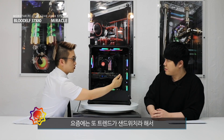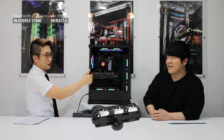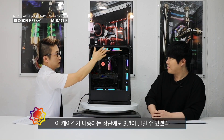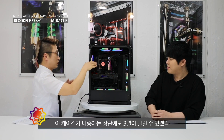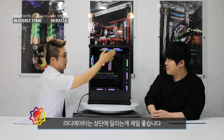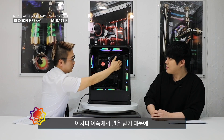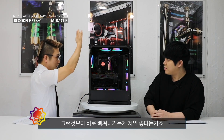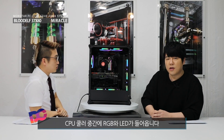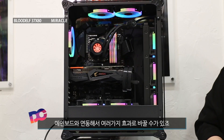요즘 트렌드가 샌드위치라고 해가지고 팬을 앞뒤로 달아 놓은 거죠. 분명히 차이가 있습니다. 보통 수냉은 라데이터를 상단에 다는 게 제일 좋습니다. 열이 빠져나가야 되거든요. 이쪽에서 열이 받기 때문에 내부가 한 바퀴 도는 것보다 바로 빠져나가는 게 제일 좋다는 거죠. 그래서 상단에다가 샌드위치를 보통 많이 하시죠. CPU 쿨러 중간에는 RGB로 LED가 들어옵니다.